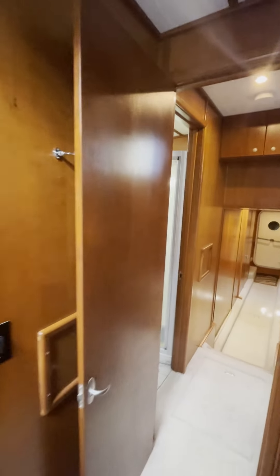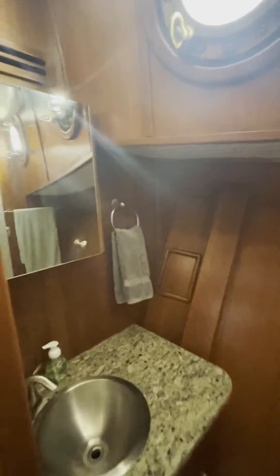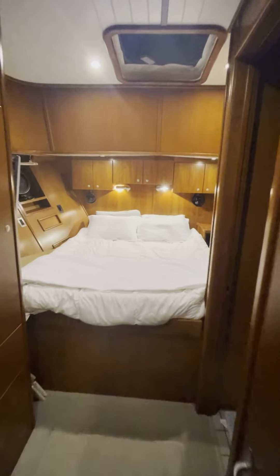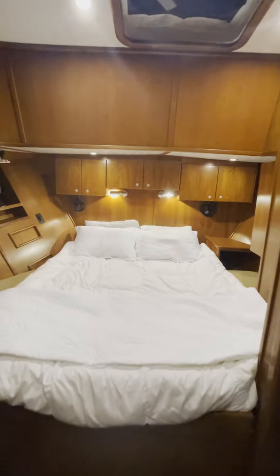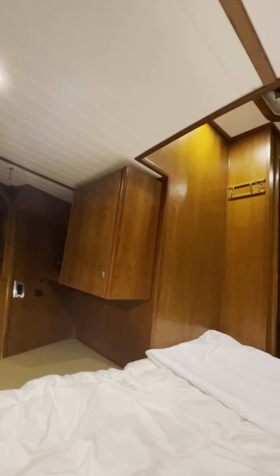The head en suite in the master stateroom is a little hard to see because the door opens in, but there you have it. This is the master, which is in the v-berth. Another of the double berths.